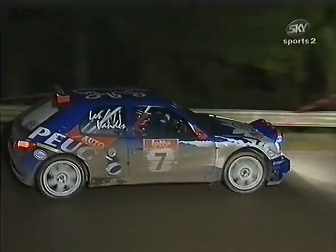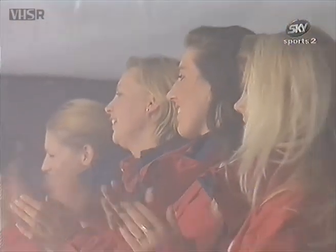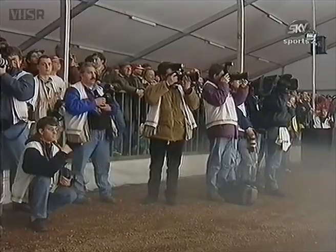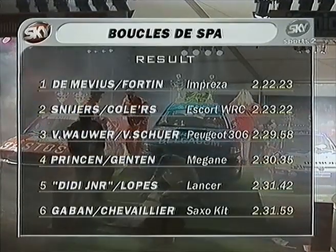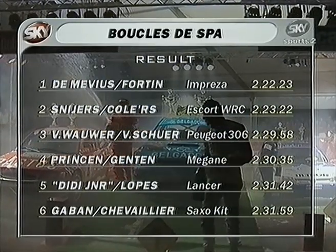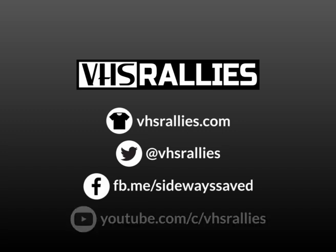Van de Walle starting the 1998 Belgian rally season the way he ended last year — with a victory in the superb little Peugeot. But overall victory going to Gregoire Demouvias, and a showbusiness-style victory ceremony complete with dry ice, the champagne, and the music. Prinschen finishing fourth, with Gabin taking sixth.